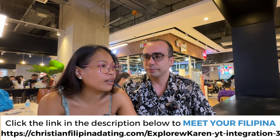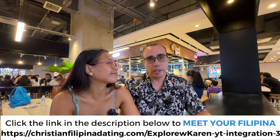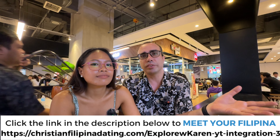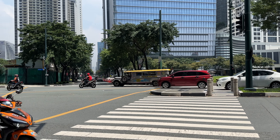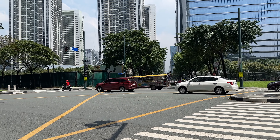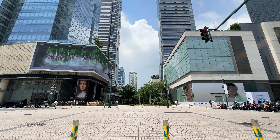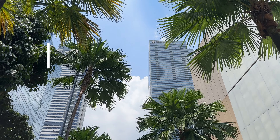We'll leave the link down below — you guys can check it out. If you're serious about finding a good life partner, the Philippines is a great place to do it. Good English, easy to come here — it's a really good arrangement.